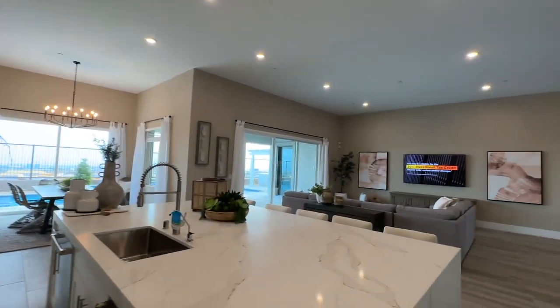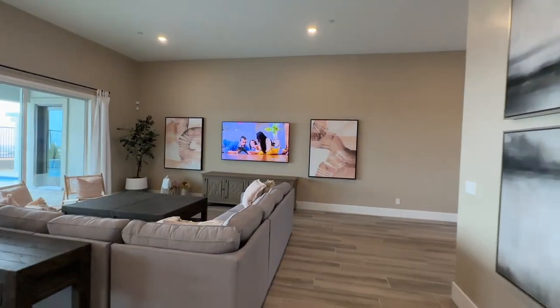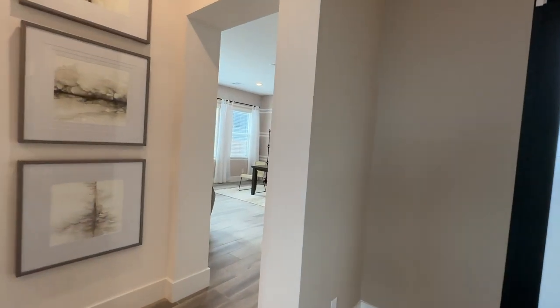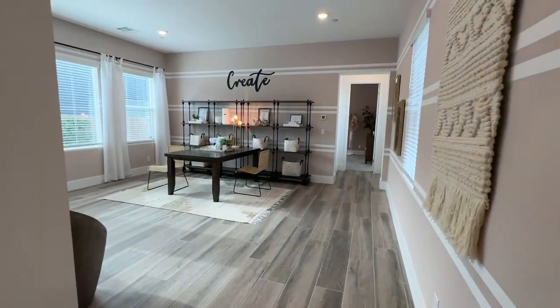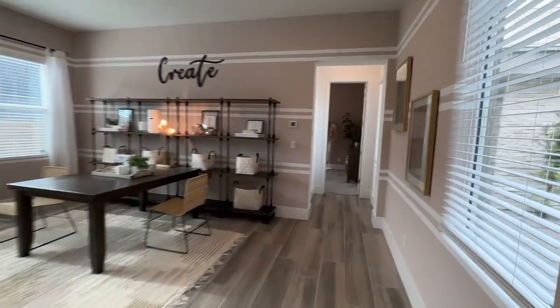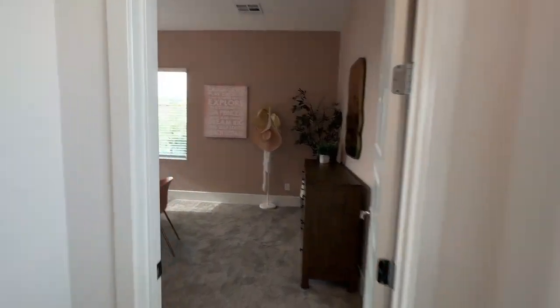Today's Tuesday and these model homes are slammed. So if you take a right — here's the next-gen suite, I do believe. It's big. Is this the next-gen suite or is this a flex room? I'm confused.